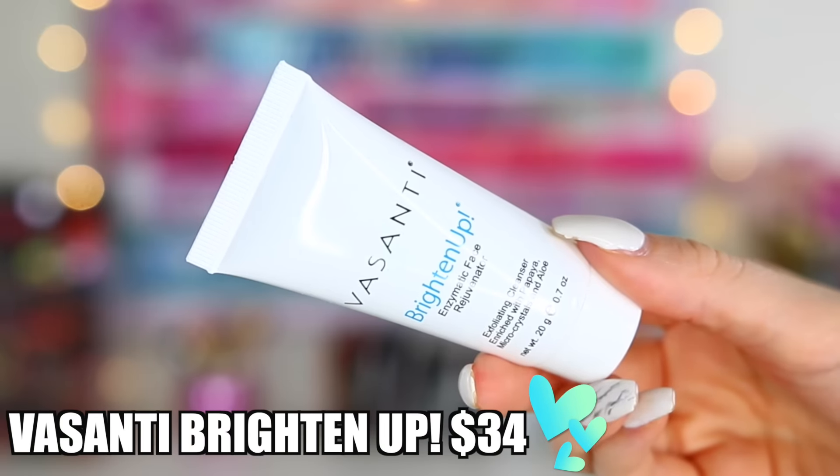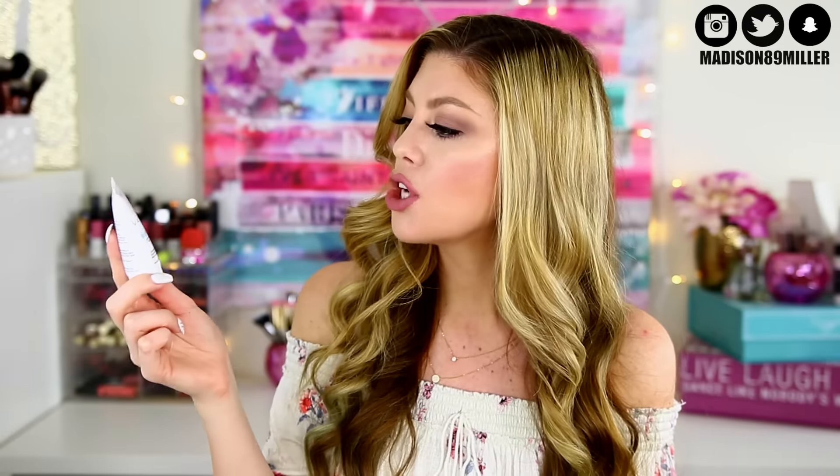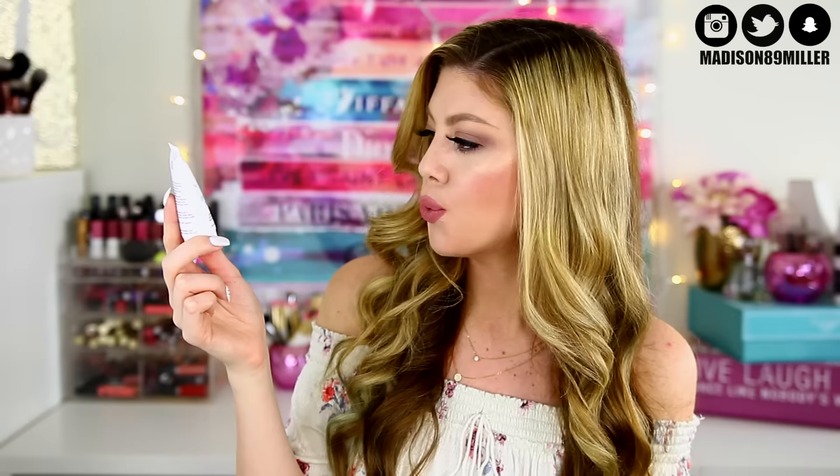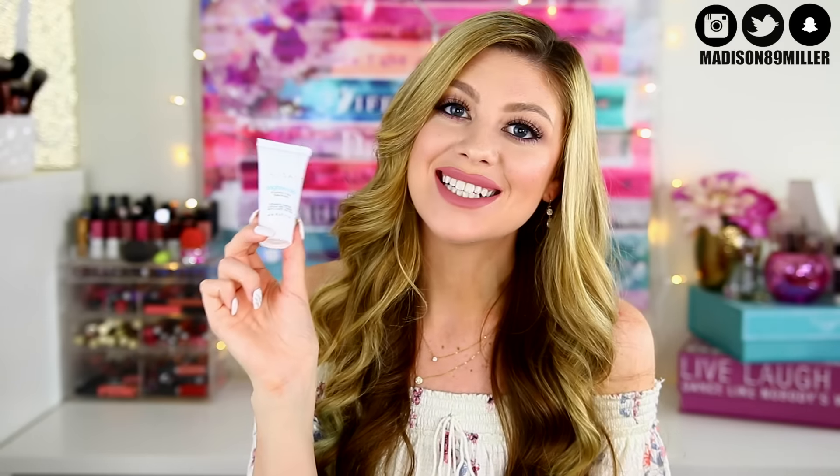Next up I got a product from Vasanti — I actually got this brand from another beauty box before. It's called the Brighten Up Enzymatic Face Rejuvenator, an exfoliating cleanser enriched with papaya, micro crystals, and aloe. That sounds really soothing, so basically we have a great exfoliator here. This is not full size either, and this retails for $34.